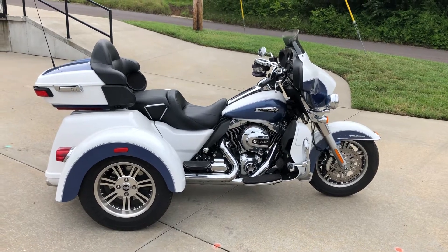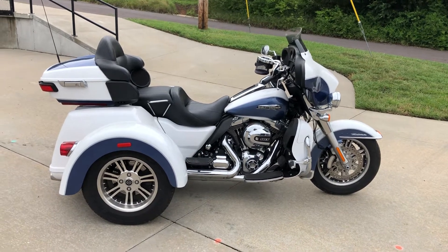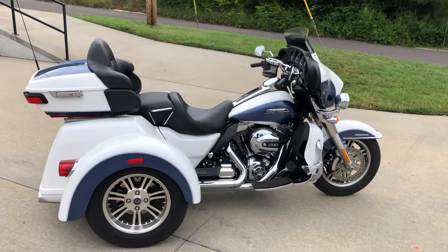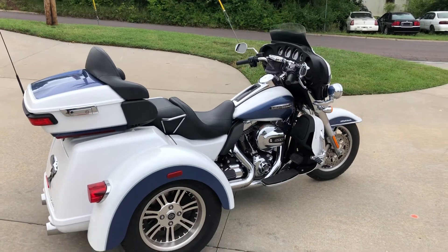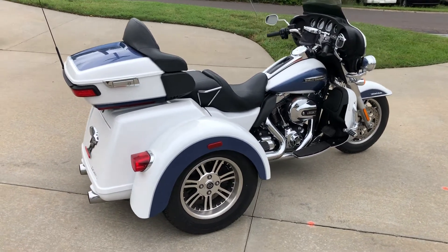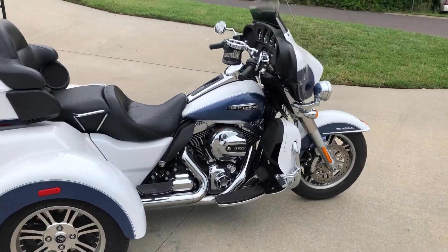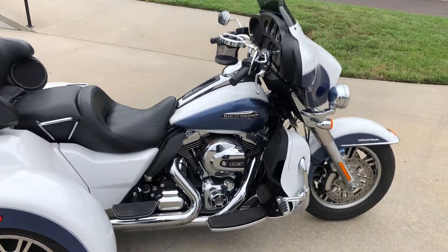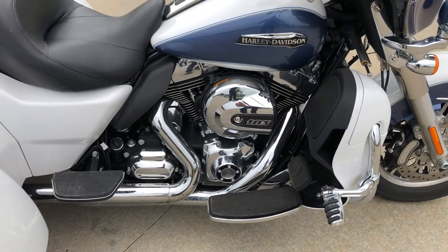Here's a good one we just got — this is a 2015 Harley-Davidson Tri-Glide. It's a really good color they used that one year: pearl white and blue. This particular trike's only got 8,600 miles on it, so it's really low miles. Pretty much all stock, somebody put some highway pegs up on it. It's got a 103 cubic inch motor, twin cam.